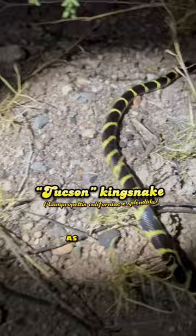This is probably my favorite snake of the night. Out here we have what are called Tucson kingsnakes, as they seem to be a mixture between a desert kingsnake and a California kingsnake.